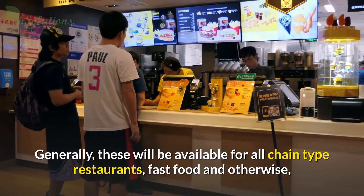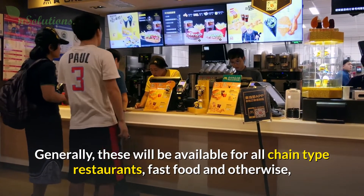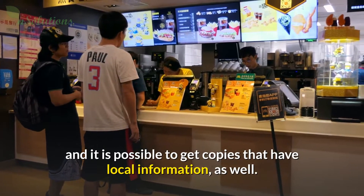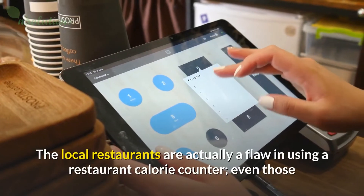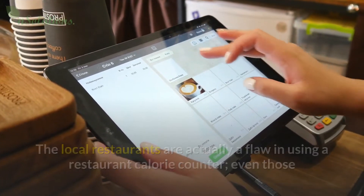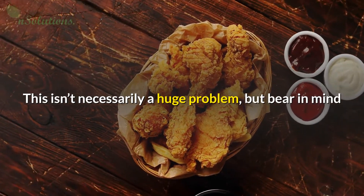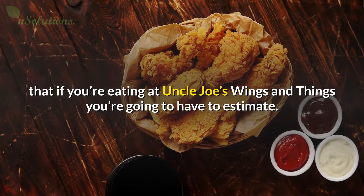It's a guide to the calories and nutrient contents of things you find in restaurants. Generally, these will be available for all chain-type restaurants, fast food and otherwise, but a very good restaurant calorie counter will also have very famous restaurants, and it is possible to get copies that have local information as well. The local restaurants are actually a flaw in using a restaurant calorie counter, even those that have restaurants are forced to estimate. This isn't necessarily a huge problem, but bear in mind that if you're eating at Uncle Joe's Wings and Things, you're going to have to estimate.